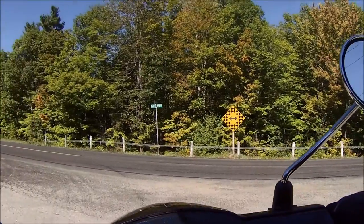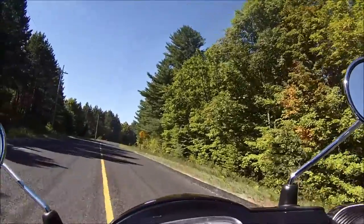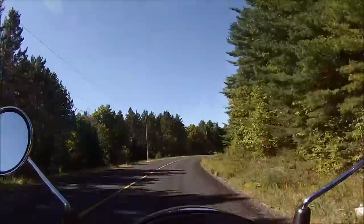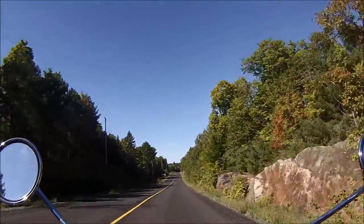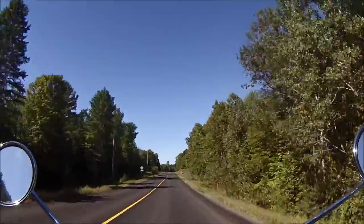Here we're going onto the 16 going west. This is beautiful country — they just resurfaced this road not too long ago, so it's nice and smooth right now.